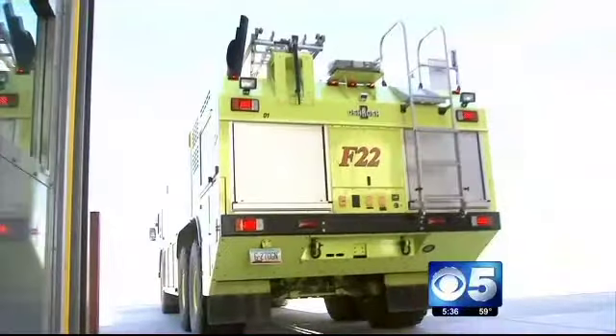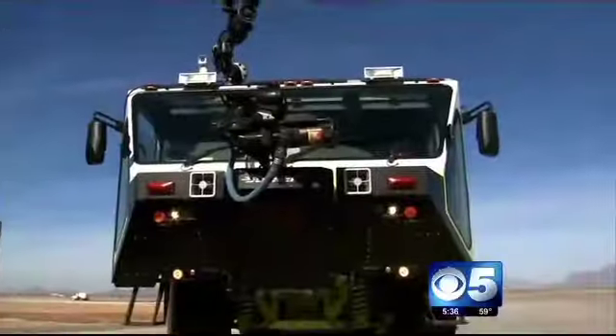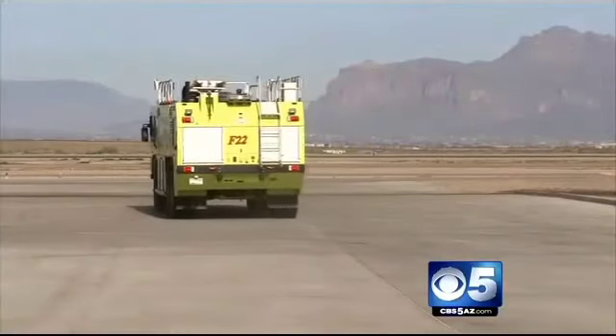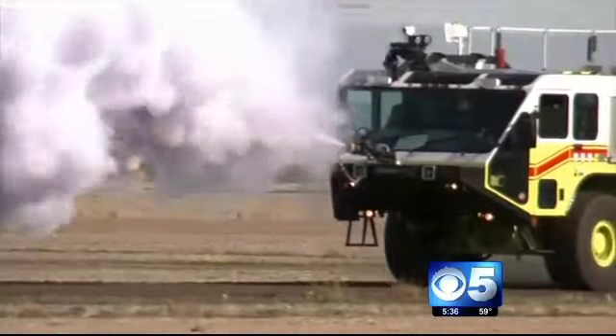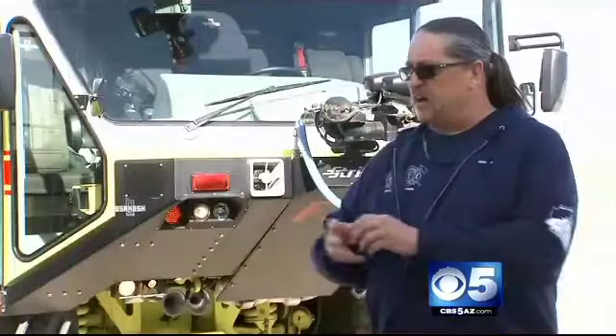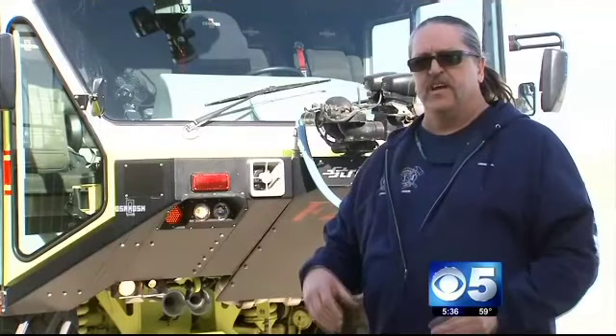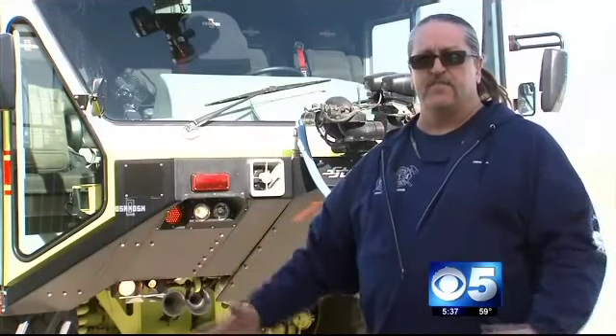They call this beast Foam 22. As opposed to your standard fire truck, this one is self-sustained with, get this, 3,000 gallons of water, 400 gallons of foam, and 450 pounds of a substance they call Purple K, which is a metal extinguishing agent. Right after that, they spray AFFF foam, which is for putting out fuel fires. The two of them shot together — which this truck will do — will put out every fire in front of us.